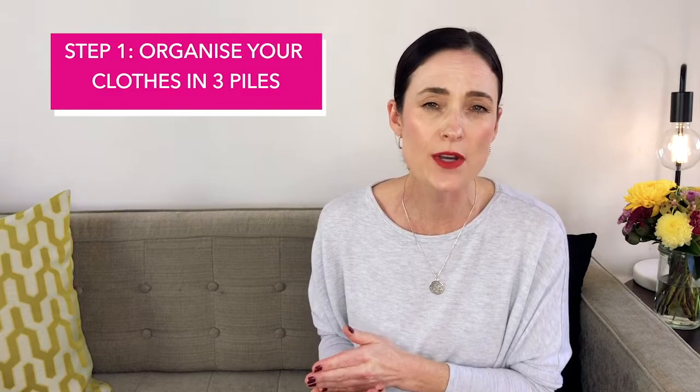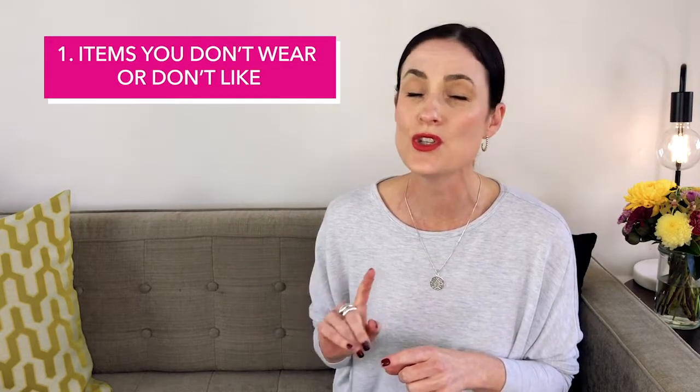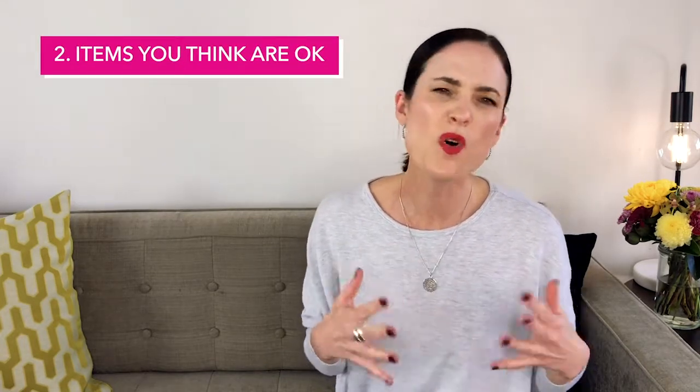This doesn't need to take a lot of time — just put aside a couple of hours. First things first: take all your clothes out of the wardrobe and organize them into three piles. The first pile is items that you don't wear or don't like. The second pile is items that are more or less okay.